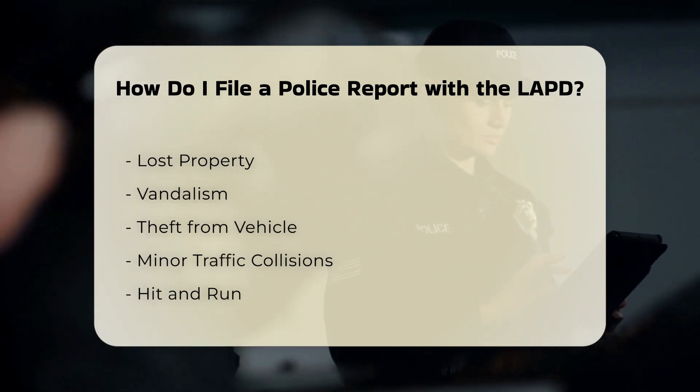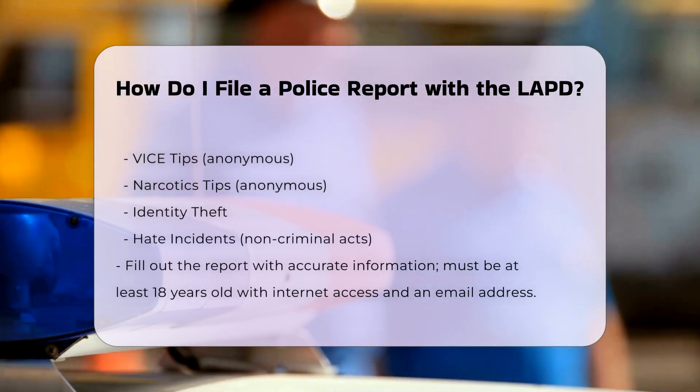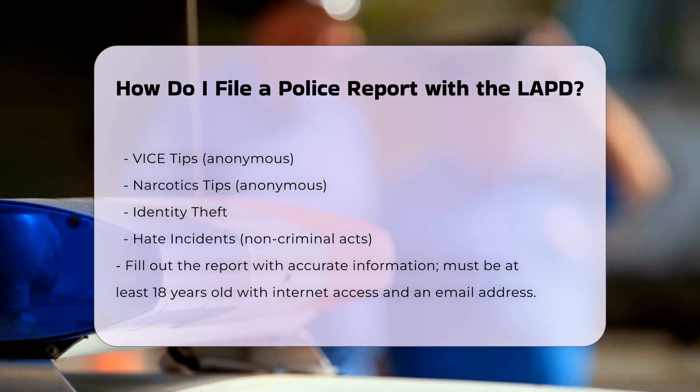Step 5: Fill out the report. Fill in the required information accurately. You must be at least 18 years old and have internet access and an email address. Provide as much detail as possible to help the police investigate the incident.